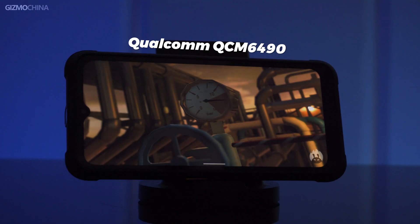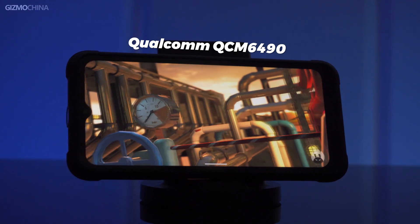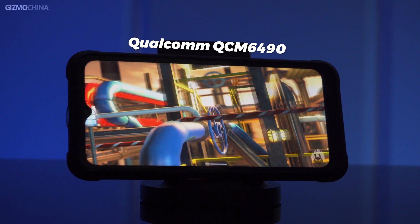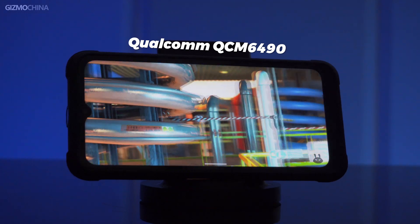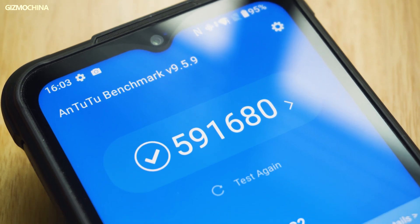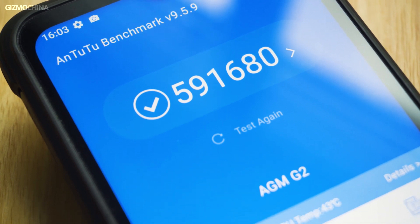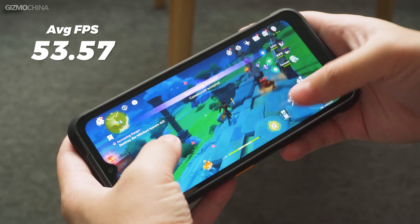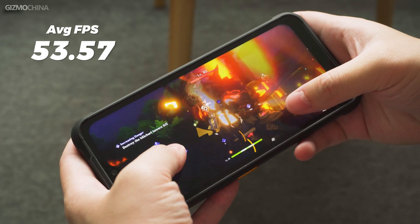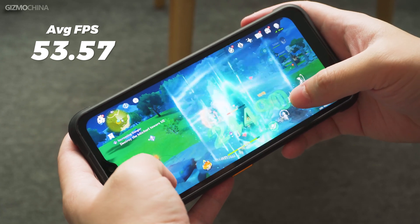Another interesting thing about the G2 Guardian is that its processor is a model you've probably never heard of — the Qualcomm QCM6490, purpose-built for industrial and commercial IoT applications such as transportation, warehousing, and logistics management. Although we don't know exactly why AGM uses this chip, its performance is not weak — it's similar to the Snapdragon 782G with an AnTuTu score of 590,000. This allows the G2 Guardian to achieve an average frame rate of 54 fps in Genshin Impact at low graphics settings, which is already very strong for a rugged phone.